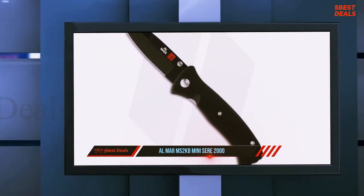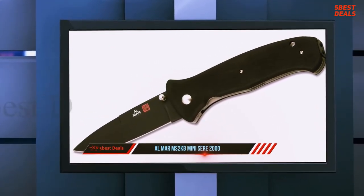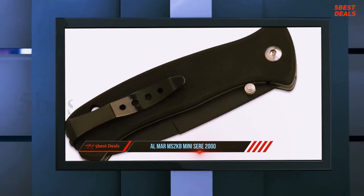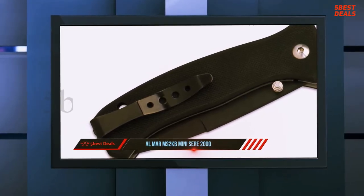The Miz 2K has an overall length of 7 inches, a 3-inch blade, and weighs 3.5 ounces. Compare that with the full-size Seer 2000, which has an overall length of 8.5 inches, a 3.6-inch blade, and weighs 6 ounces. The mini Seer 2000 makes an excellent everyday carry.